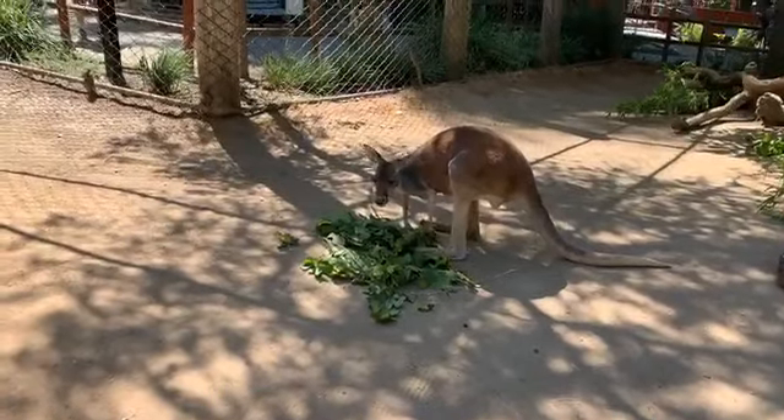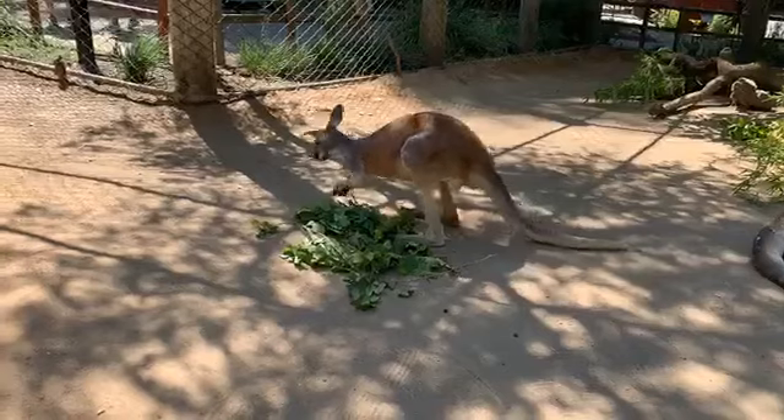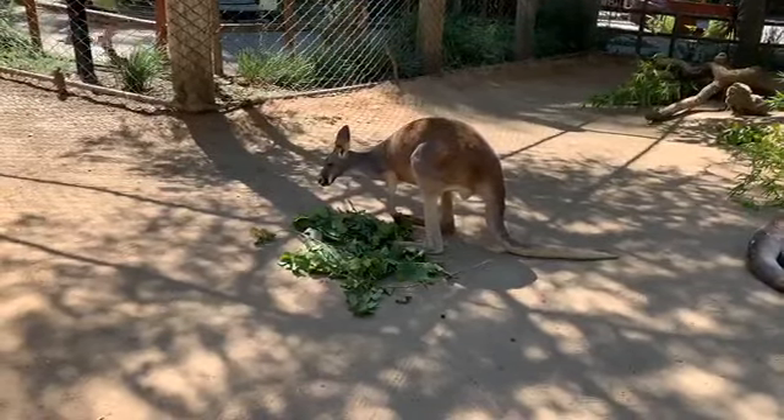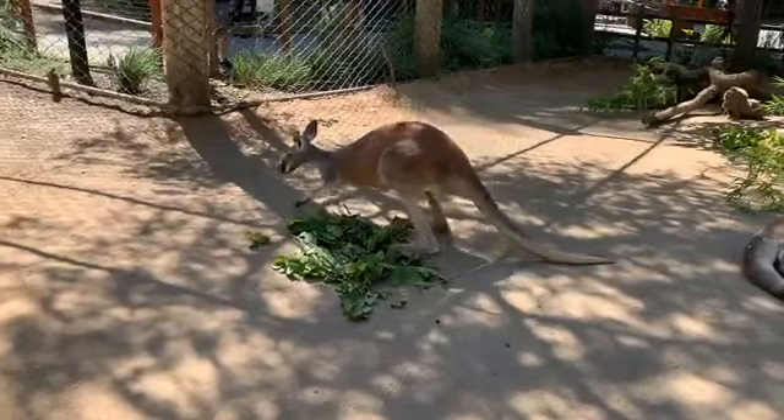All right, hi Sacramento Zoo fans. We are live here at the zoo hanging out with some really cool animals as well as some really cool keepers.